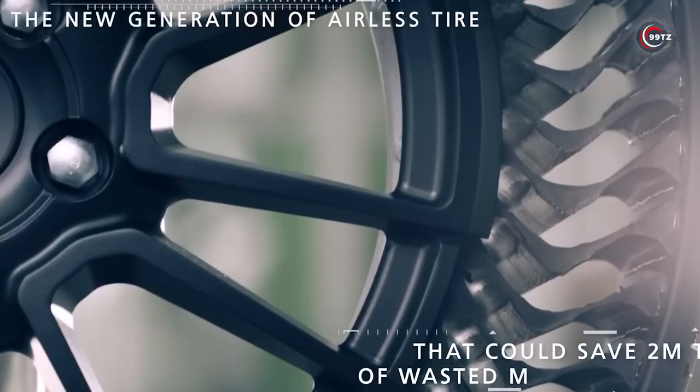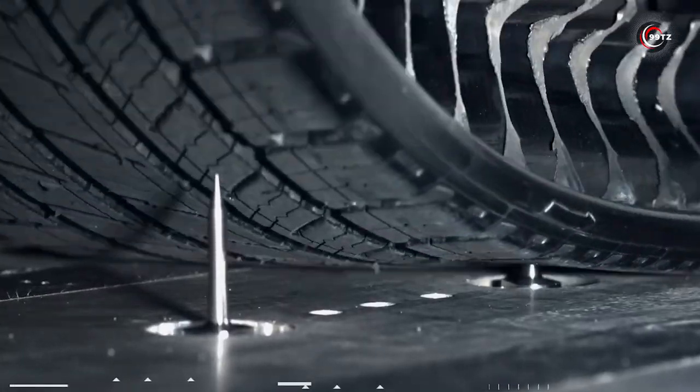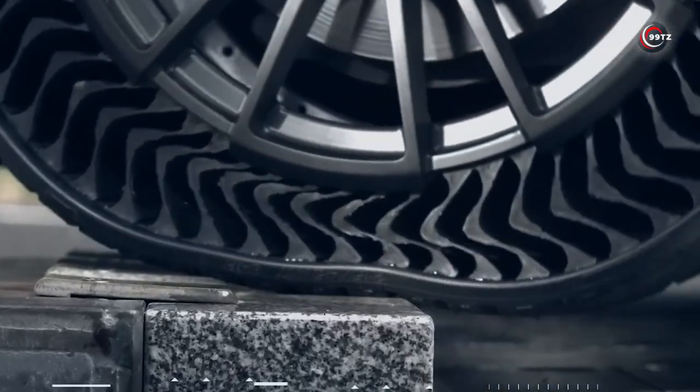Plus, it's environmentally friendly as it drastically reduces the number of tires being scrapped. Say goodbye to the hassle and expense of changing your tires, and hello to the airless tire — the coolest and must-have car accessory for any driver.